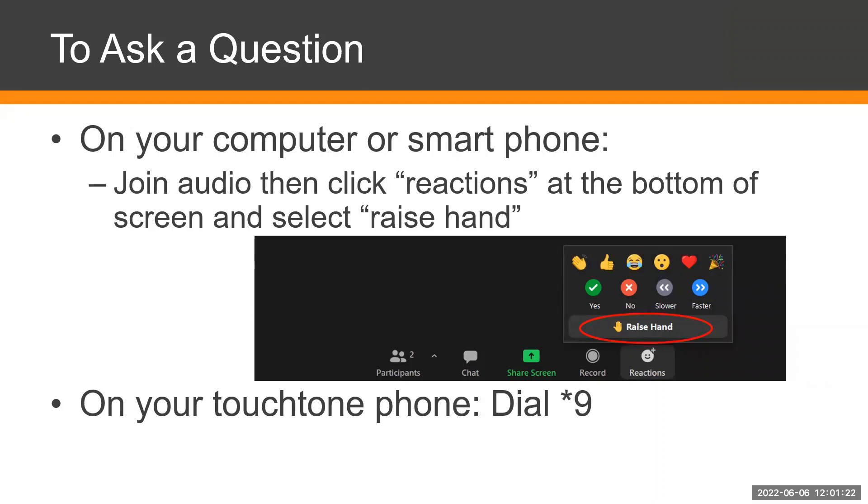Lori also asks why there are no flashing lights at the pedestrian crosswalks given the high speed limit. That's a traffic and safety engineering decision — there are different traffic warrants required for that type of device. We can follow up with our traffic and safety engineer and get Lori a more detailed answer if she provides her contact information in the chat.